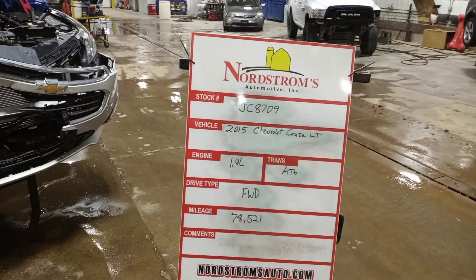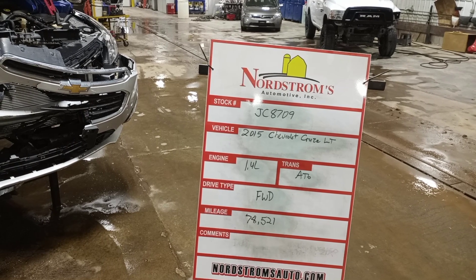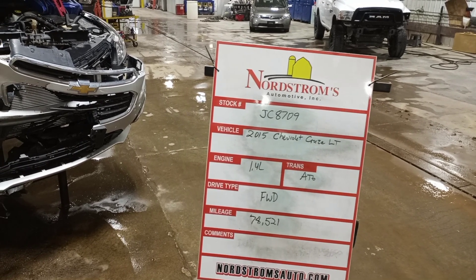Stock number JC 8709, 2015 Chevrolet Cruze LT, 1.4 liter turbo, automatic six speed, front-wheel drive, 78,521 miles, silver in color.